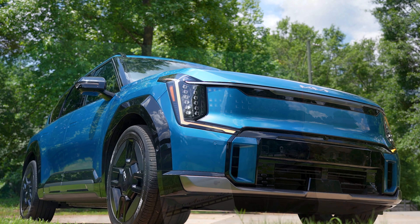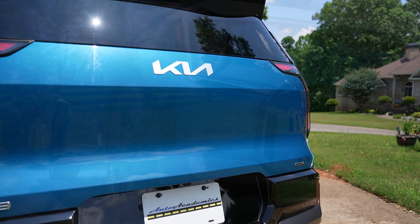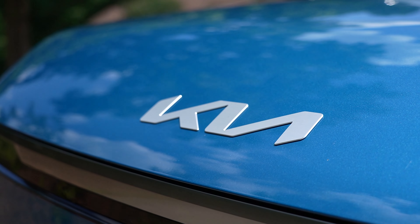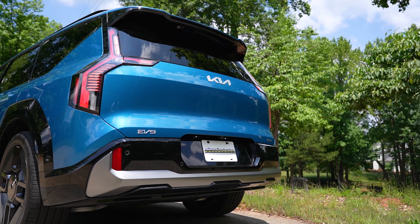The EV9 is one of only a few legitimately-sized full EVs for the family, with the others costing quite a bit more. And there's no hiding that it's really good, but I'll show you more in a second.